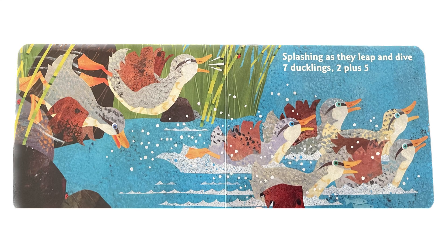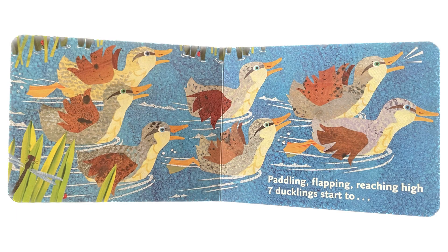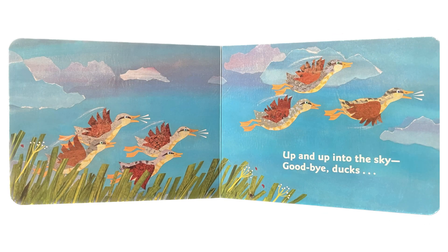7 ducklings, 2 plus 5. 7 ducklings, 1 plus 6. In the water, playing tricks. Cattling flapping, reaching high. 7 ducklings start to fly. Up and up into the sky.